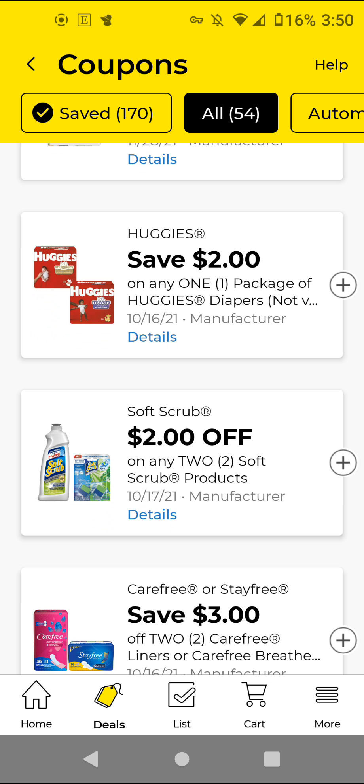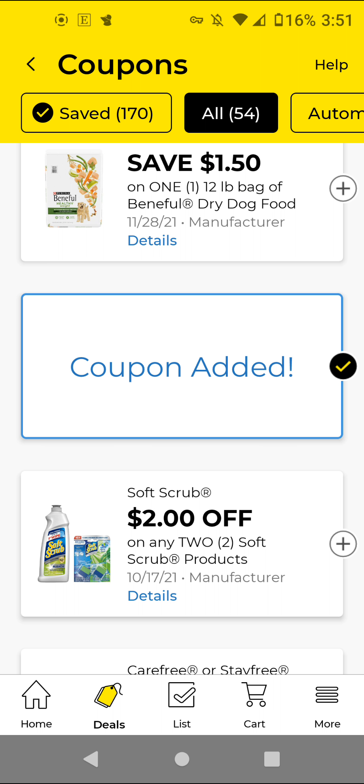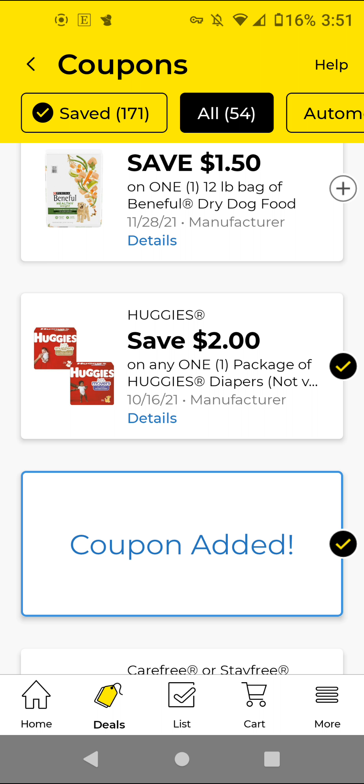The Huggies — here is a new one. If you get the Snug and Dry, these are $7.65. With this $2 off digital, it'll be $5.65. That is a pretty good deal, especially since on Shopkick we also have Shopkick Kicks for it, so it could be cheaper if you have Shopkick. The Soft Scrub — these are $3 each. You'll buy two for $6. With this $2 off 2, it'll be $4 for two. I'm just going to clip this to have it — I don't think that is the best deal.